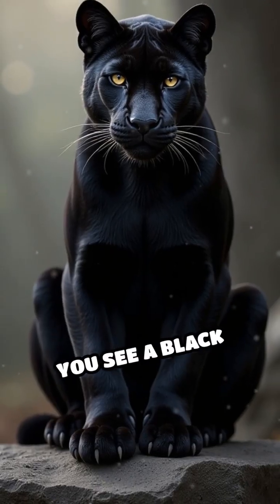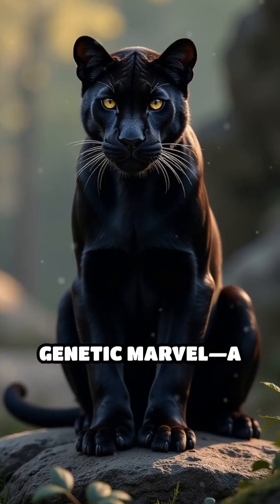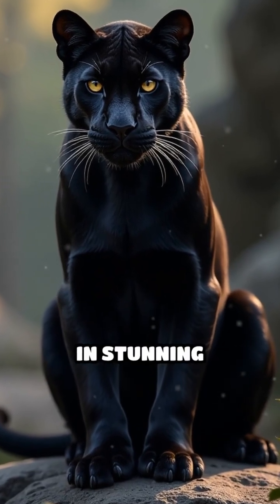So the next time you see a black panther, remember you're looking at a rare genetic marvel — a leopard or jaguar in stunning disguise.